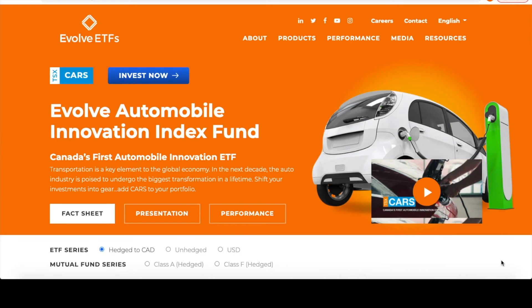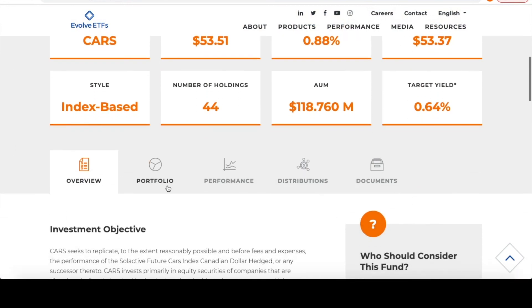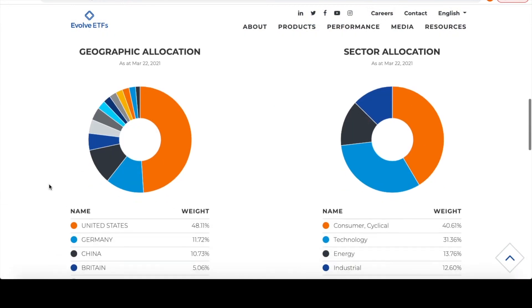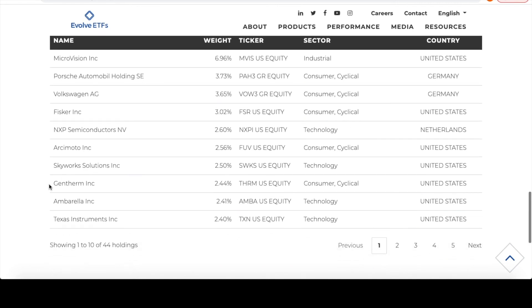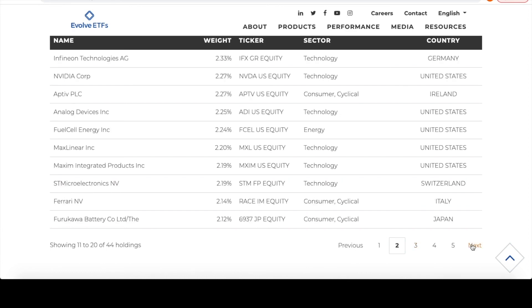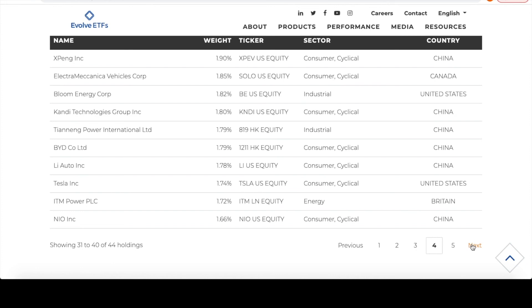The next one would be Evolve ETFs' CARS — C-A-R-S. The whole point of this ETF is that you're not sure which company would be the perfect fit for the next boom in the electric vehicle industry. This ETF gives you huge exposure to all of the different potential companies in that area, all around the world. If you look at their actual holdings, you have companies like Volkswagen and Tesla, but Tesla is not at the very top — other companies are weighted a little bit more. All of these companies do certain things, like making batteries or computer chips, but they are all heavily involved in the electric car industry.